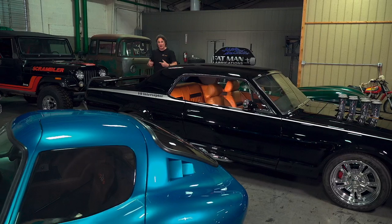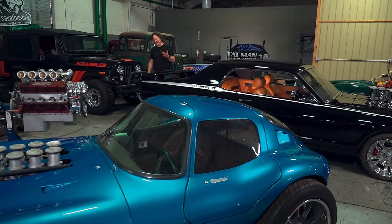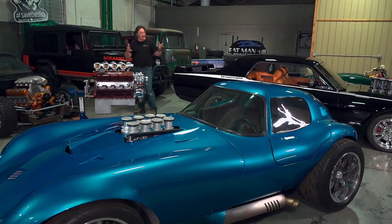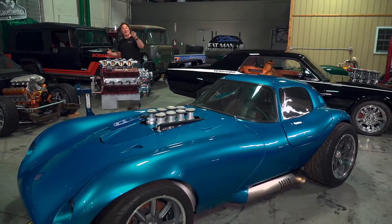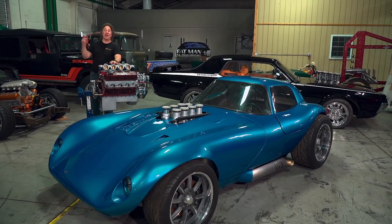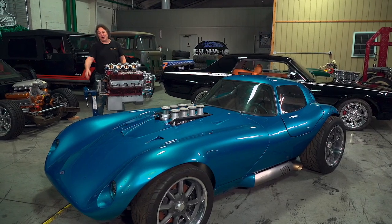How do you approach it as an enthusiast? And how do you not get burned in the process? Well, that's the trick. But it is possible to actually get a good deal at an auction and maybe even put some money in your pocket. And that's what we're going to show you as we follow an enthusiast and a collector into the crazy world of the auto auction.